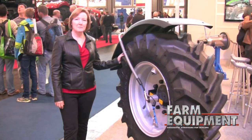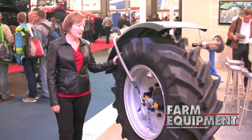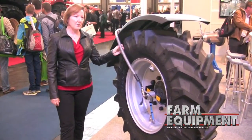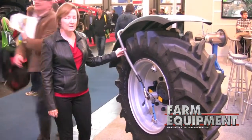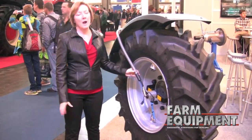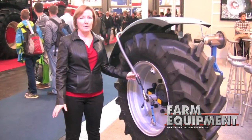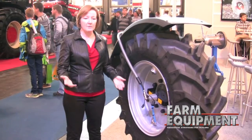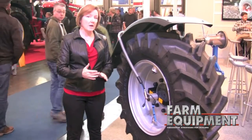These inflation systems are manufactured by a company in Germany called PTG. They invented this technology about 15 years ago and perfected it over the years. It is a two-line inflation system that allows a farmer to inflate their tires to the proper optimal pressure for the road and then deflate to the proper optimal pressure for the field. That does several things — it increases your safety, performance, and yield.